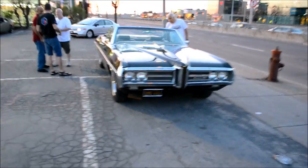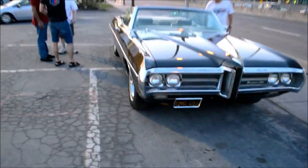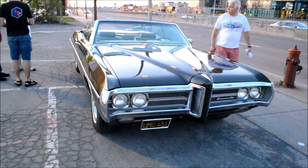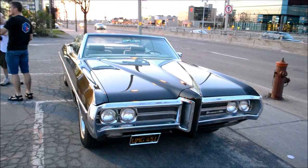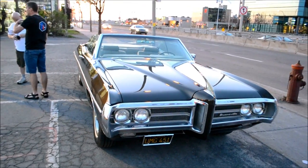Look at this sexy 69 Pontiac Bonneville — looks like it's a California native, right here at dusk here in Montreal, Quebec, Canada.